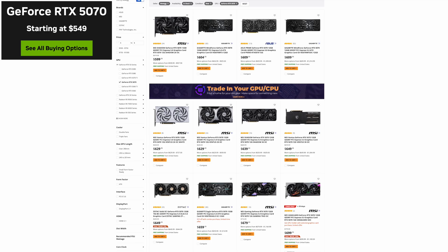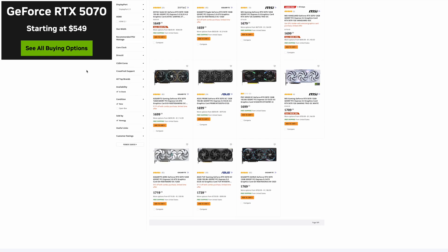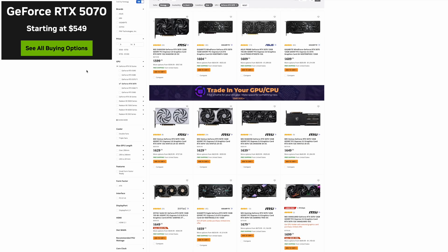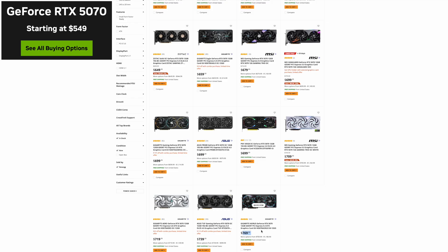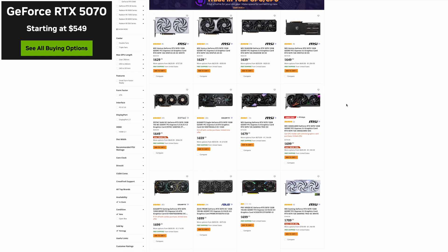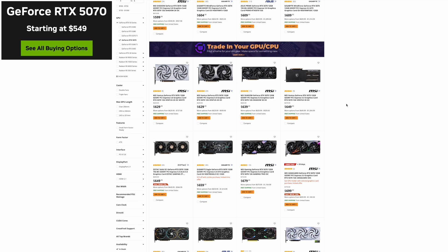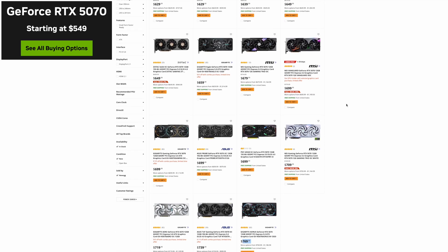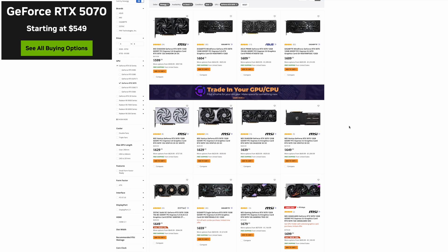Let's move on to the 5070. The 5070 has the most number of models available — 19 available — and they start anywhere from $599 and go all the way up to $769. This is supposed to be an MSRP of $549, so this is another GPU that has been above MSRP since launch. Over the past month there used to be a pretty even split of GPUs below and above $700, but now 8 of the 19 are above $700 and 11 are below $700 — a small positive sign.